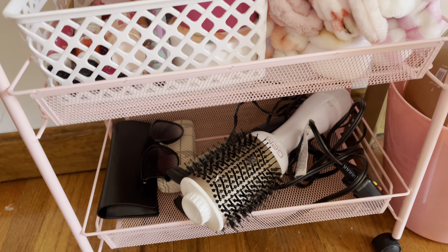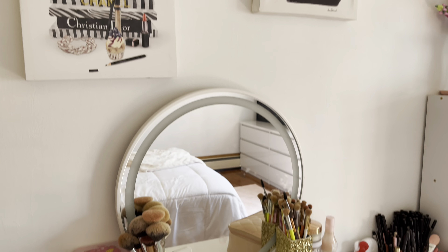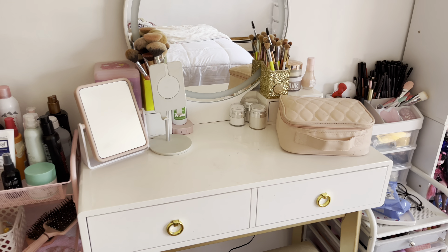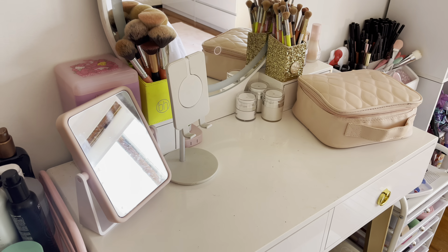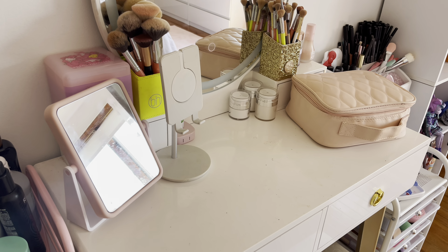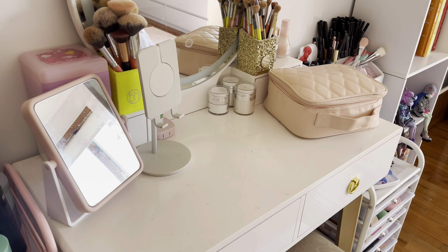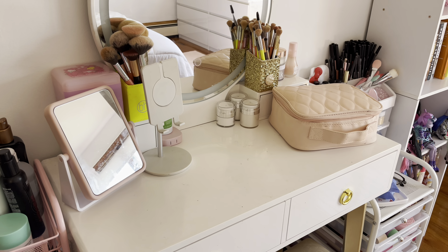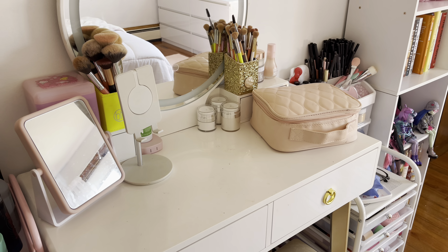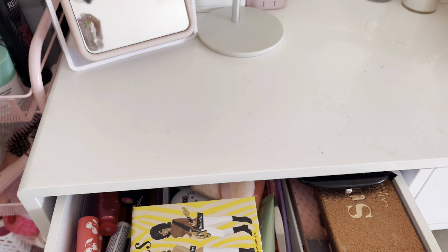Down here is just more hair stuff and sunglasses. Then here is my vanity — above it I have these two pictures I love, they're so cute. I've had this vanity since around 2020. The funny story is I actually got it for free because it never arrived on time, and my mom asked for a refund. Then it showed up at our doorstep two weeks later, and my mom was just like 'okay, just keep it.'